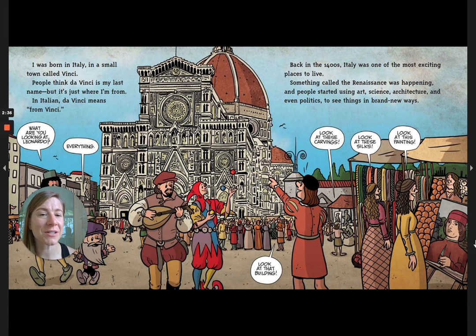Back in the 1400s, Italy was one of the most exciting places to live. Something called the Renaissance was happening, and people started using art, science, architecture, and even politics to see things in a brand new way. Look at that building! Look at these carvings, these silks, this painting!